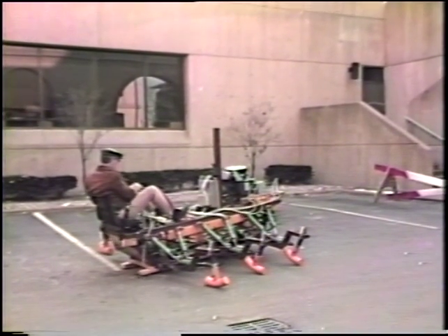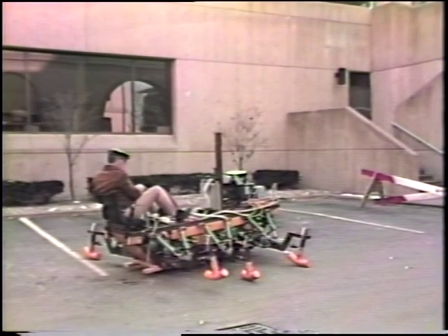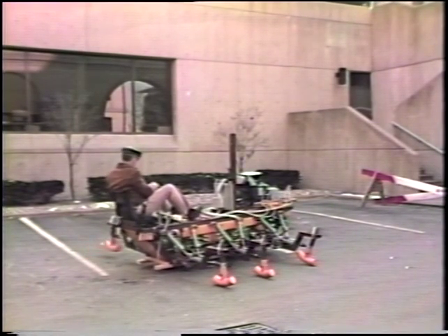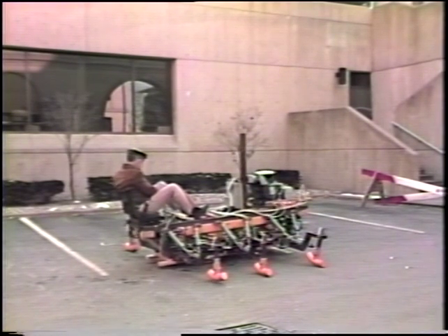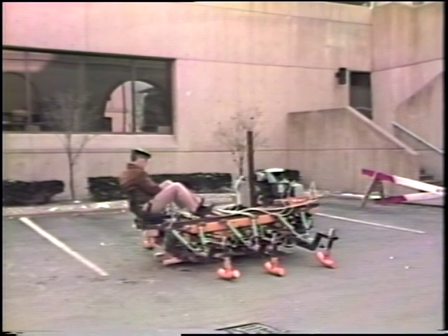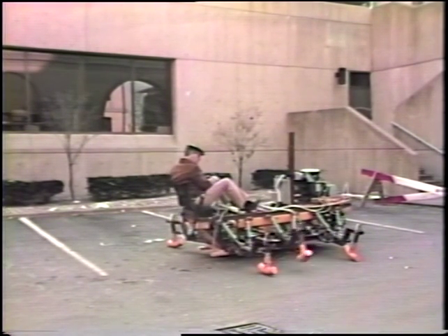We're now on our third version of the walking program. The first two versions used the legs in a fixed sequence. This third version has two sequences of leg motion — one for the three legs on the right side and one for the three legs on the left side. When the machine is moving forward, the leg sequence uses the rear leg first, then the middle leg, then the front leg. When the machine is moving backwards, the sequence of leg motions is reversed.